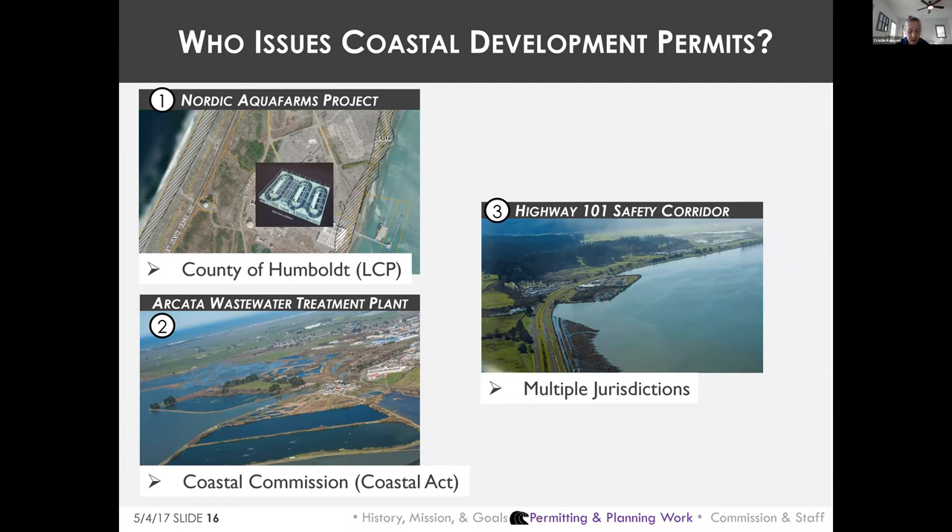The Highway 101 safety corridor project included land in the Commission's retained jurisdiction as well as land in Arcata, Eureka, and Humboldt County's jurisdictions. When the applicant requests and local governments agree, the Commission can process a consolidated permit for the entire project. Otherwise, the applicant may need to get a separate permit from every jurisdiction implicated by the project.